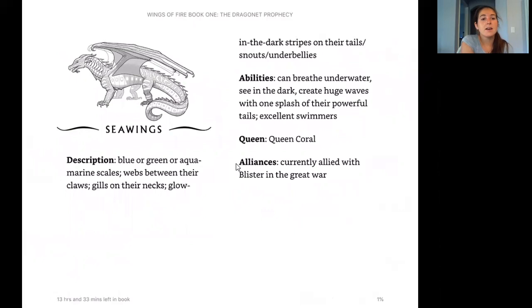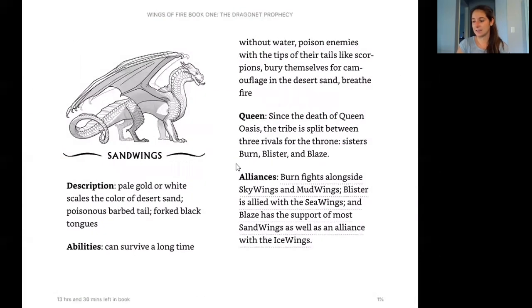The Sea Wings' description: blue, green, or aquamarine scales, webs between their claws, and gills on their necks — gills mean you can breathe in water. They also have glow-in-the-dark stripes on their tails, snouts, and underbellies. Their abilities: they can breathe underwater, see in the dark, create huge waves with one splash of their powerful tails, and they're excellent swimmers. Their queen is Queen Coral — how appropriate, since coral is in the sea. Their alliance: currently aligned with Blister in the Great War.